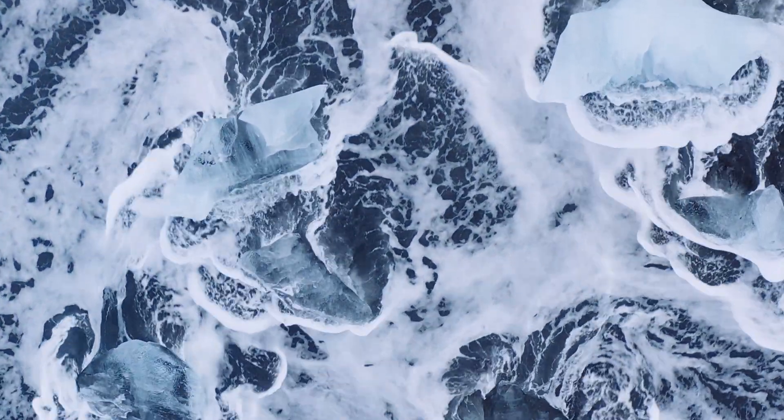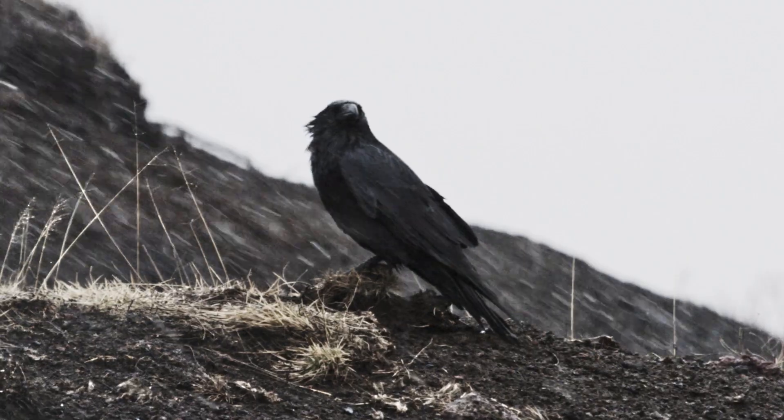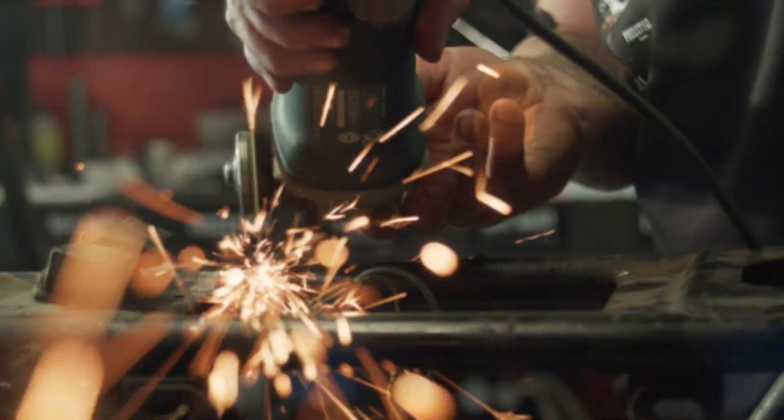In a world of danger and uncertainty, your bird deserves protection that can withstand the perils of modern life. Magnus & Sons' bespoke bird helmets are crafted with the finest materials, imbued with the power of the elements.